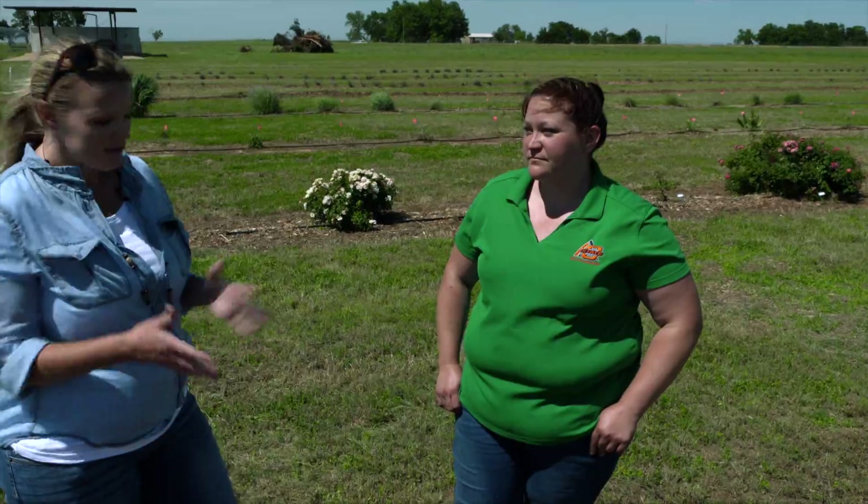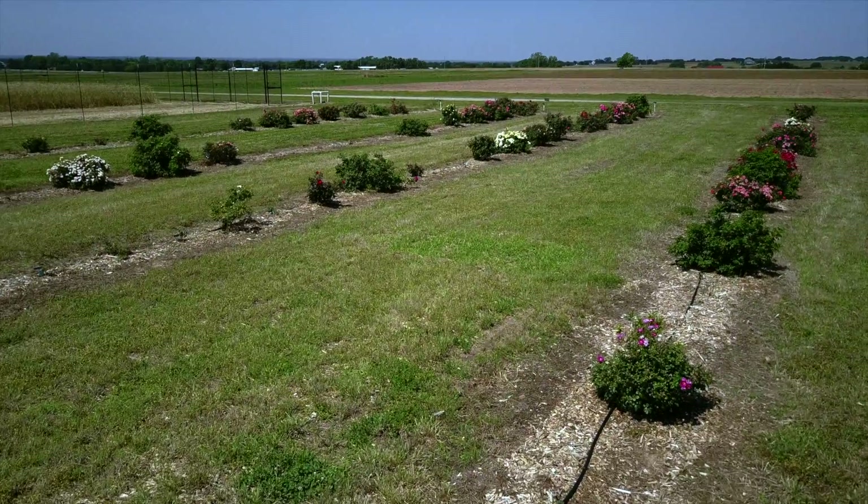Joining us to give us an update on rose rosette disease in Oklahoma is Jen Olson with Plant Pathology. Jen, we're out here at the Perkins Research Station where you talked last fall about doing some trials and experiments with different cultivars. Can you elaborate on that please?